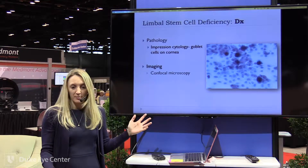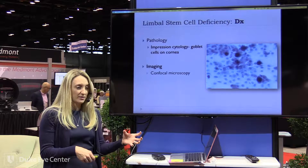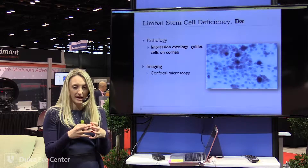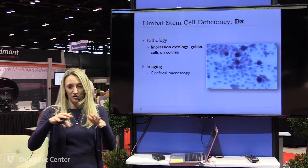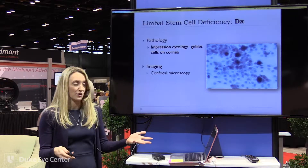You can also use confocal microscopy, which will show changes in the epithelial cells. Instead of having nice tight-packed epithelial cells, they kind of spread out and get bigger, and then eventually there's just scarring and you can't even discern each cell.